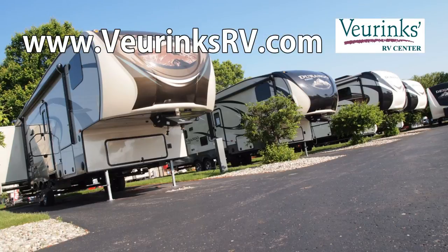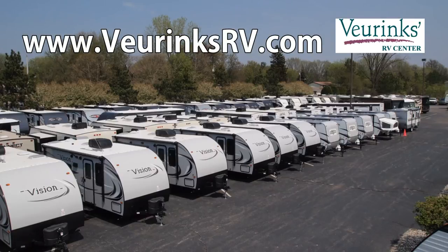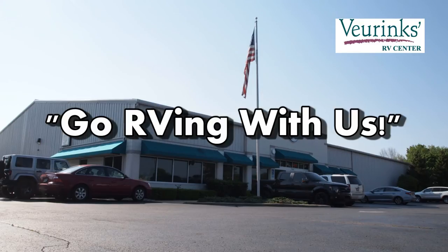If you would like to purchase an RV, schedule RV service, or place an order for RV parts or accessories, visit www.veerinksrv.com. Veerinks RV Center — go RVing with us!